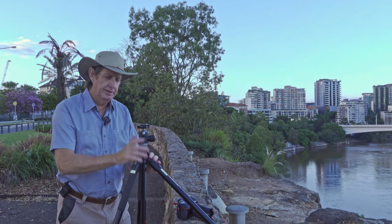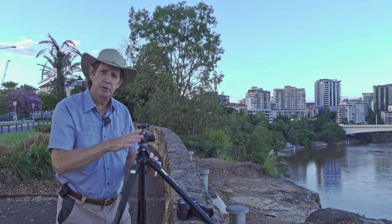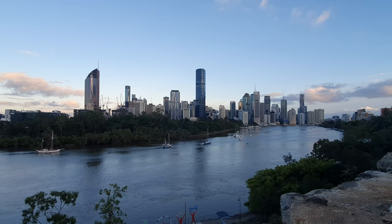So I've got my tripod here. I've got my ball head on, but before I actually do anything with the ball head, I want to make sure that my tripod is a hundred percent level, because this is very critical when I'm doing such a wide panorama. You can see the view now that I'm actually going to try to record.